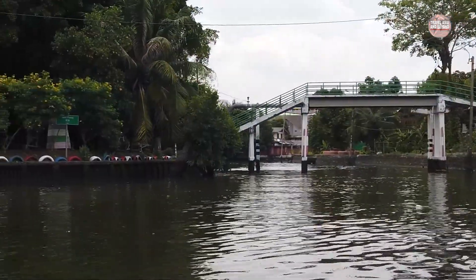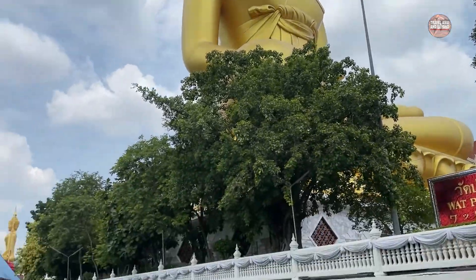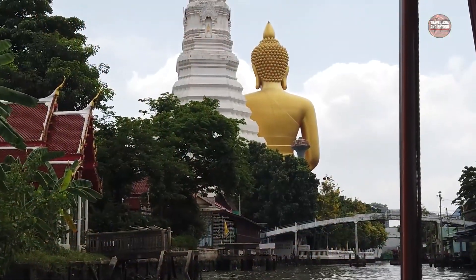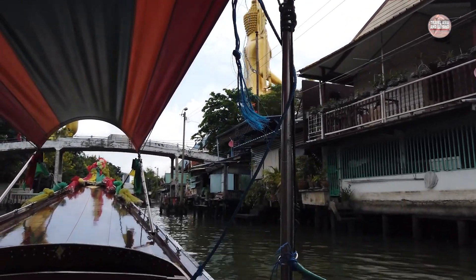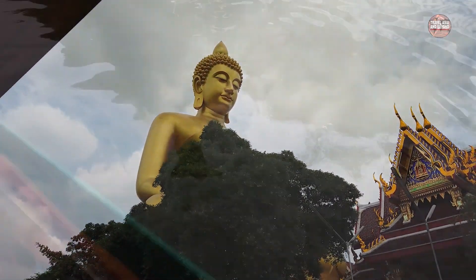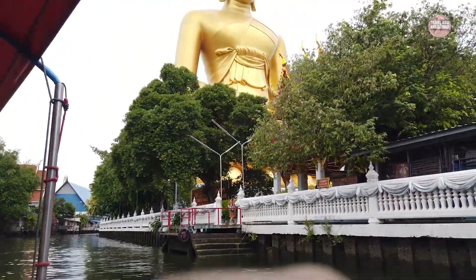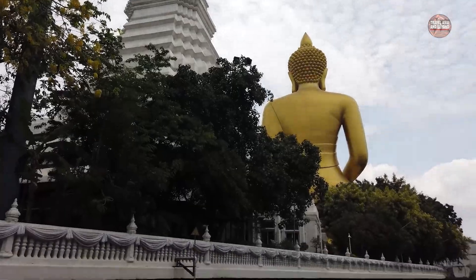Deep inside the canals, one of the highlights of the journey is the 400-year-old Wat Paknam. This historic temple is now home to the city's biggest Buddha image, with a width of 40 meters in its cross-legged meditation posture. The recently completed bronze giant towers nearly 70 meters above the ground and is the height of a 20-story building.